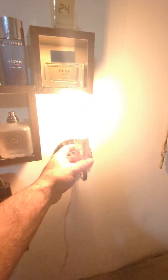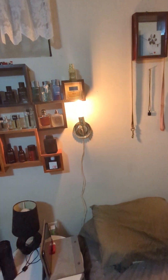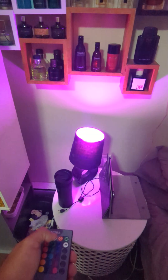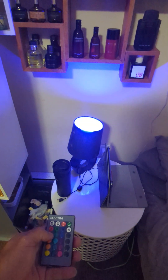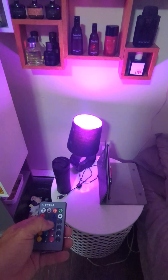I bought this old light fixture with an old light bulb — it's kind of cool, really cool. It has a remote and it goes purple, red, green, blue, and colors in between. I like the purple because it's relaxing.